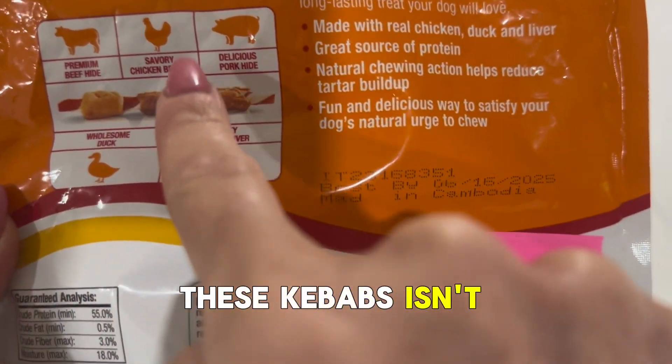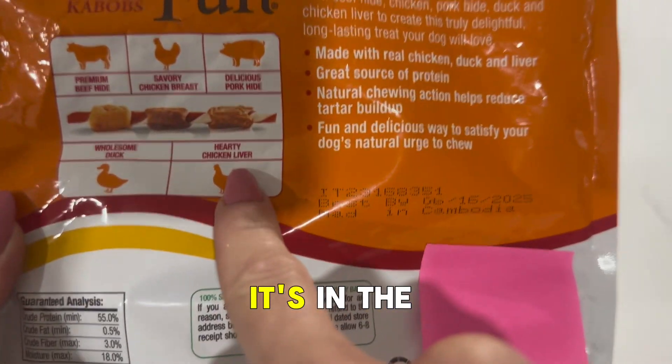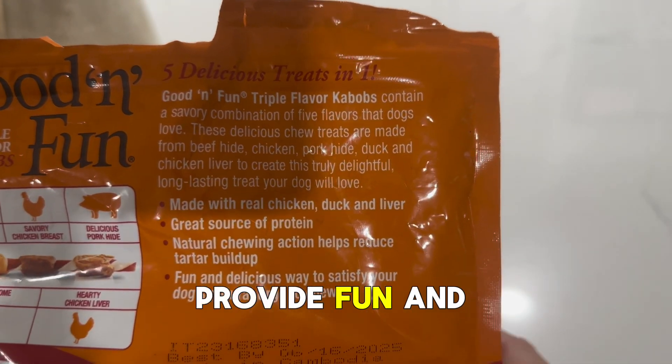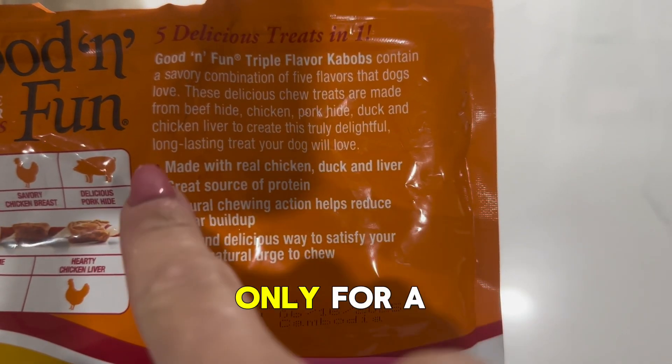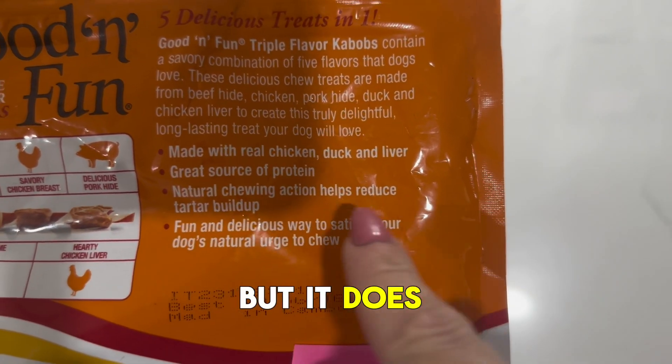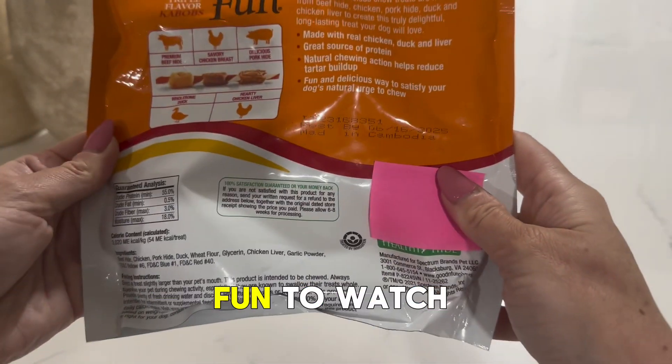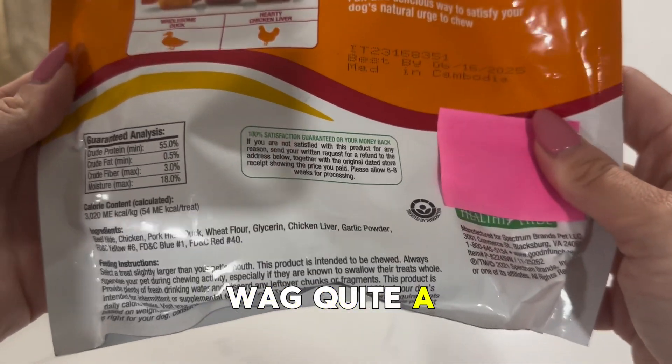The joy of these kebabs isn't just in the flavours, it's in the experience. The chewy texture and the rawhide stick in the centre provide a fun and engaging activity for the dogs — only for a minute or two while they chew it, but it does keep them entertained as they work through the different layers of goodness. It's pretty fun to watch them and it really makes their tails wag quite a bit.